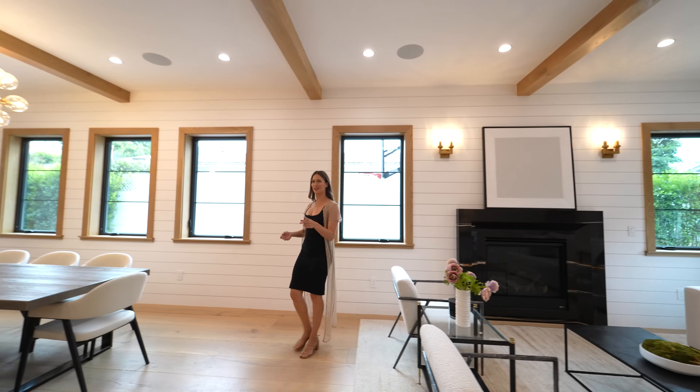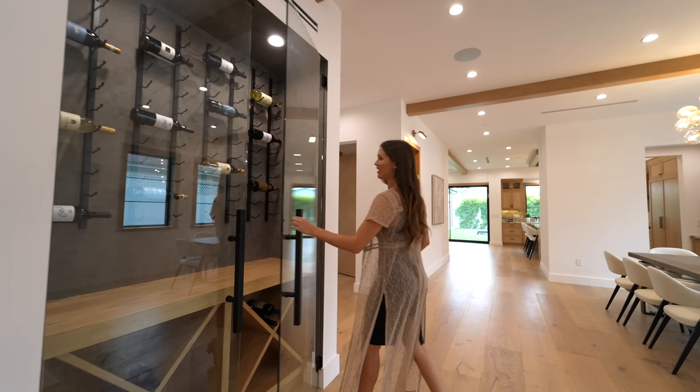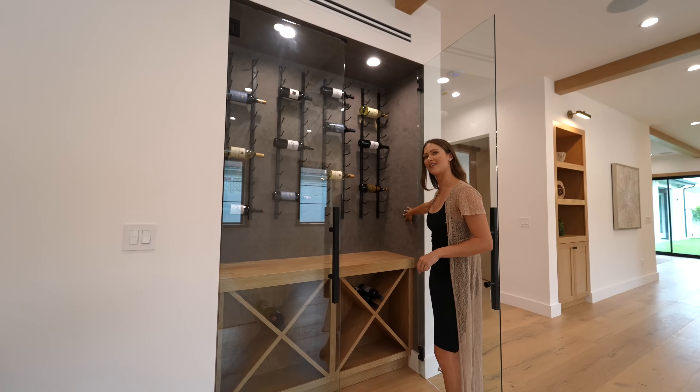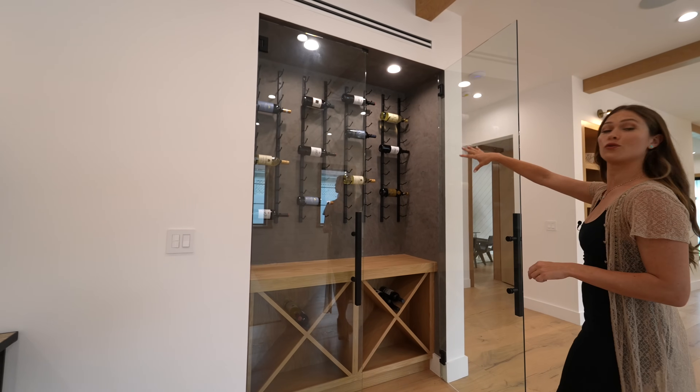We'll head right here to your wine space. You have this glass and check out this beautiful Venetian plaster wall detail. You also have oak shelving and this can fit over 40 bottles of wine.